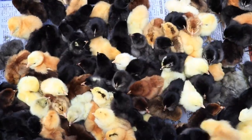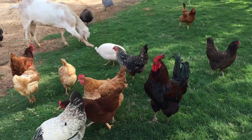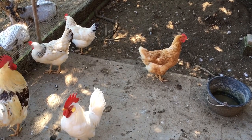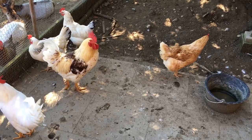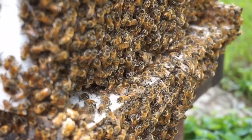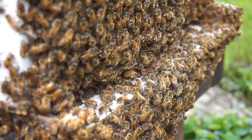Poultry and egg production: raise chickens or other poultry birds for meat and egg production. Selling fresh eggs can be a profitable venture. You can also explore opportunities to sell poultry meat to local consumers or restaurants.